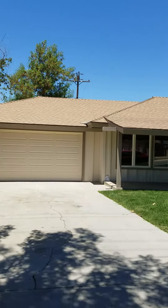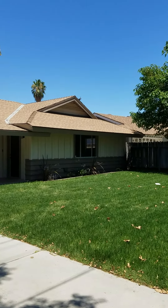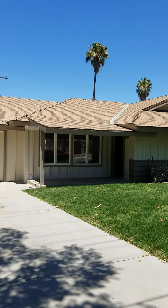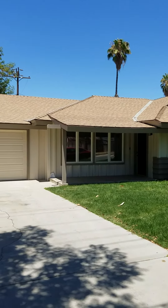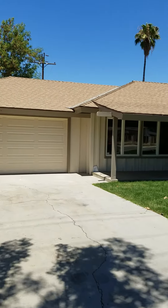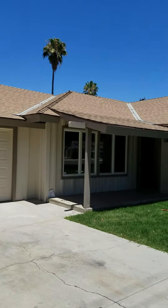This house is listed for $184,000. It's two bedroom, two bathroom, with a large den that could be a third bedroom. It's got a huge lot — 7,400 square foot lot — and the house has been totally rehabbed.